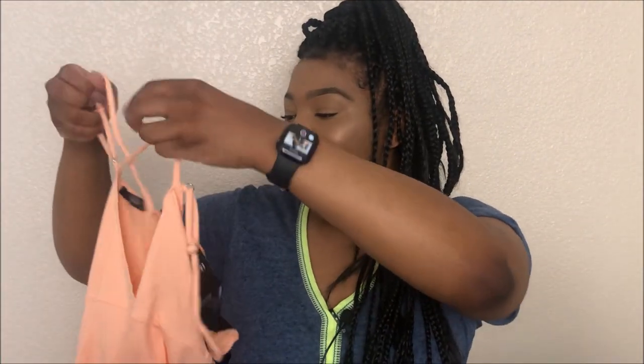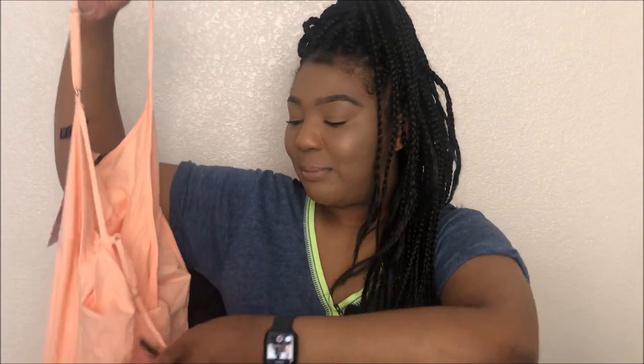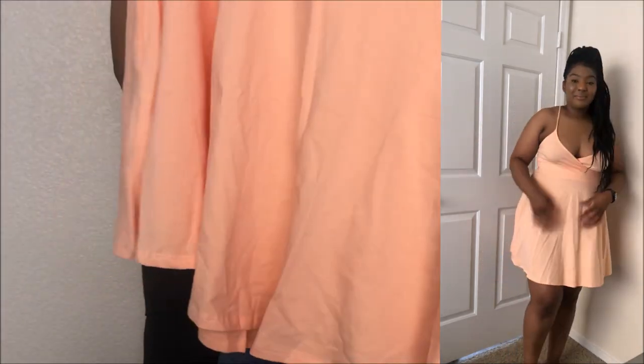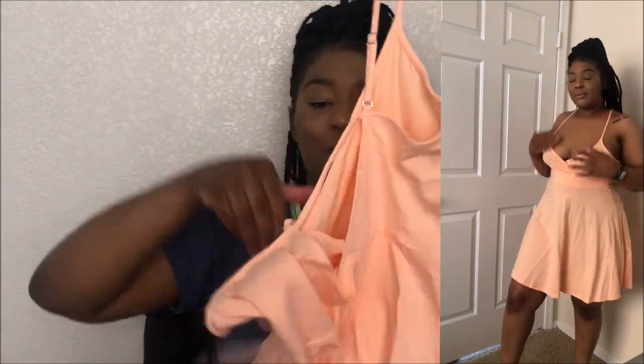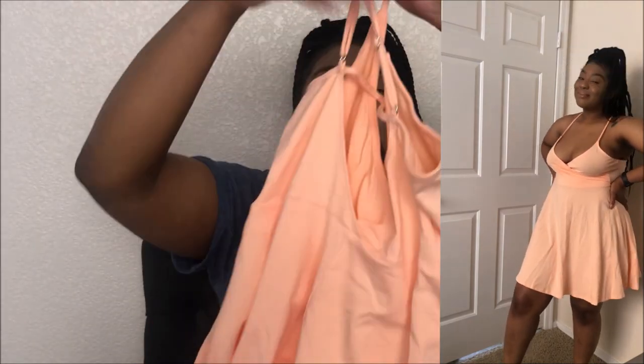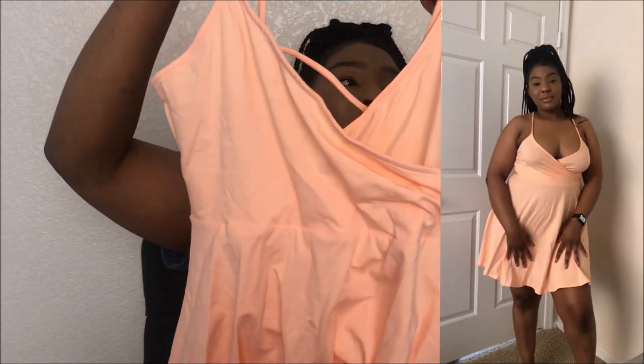The last item I got was a dress — it's a peach dress, kind of like a skater-style dress, also in a large. The way I'm built, I'm smaller up top, so I'm going to have to adjust the strap. You can't really see the true design in this view — this is the back — but you'll be able to see it properly in the try-on portion.